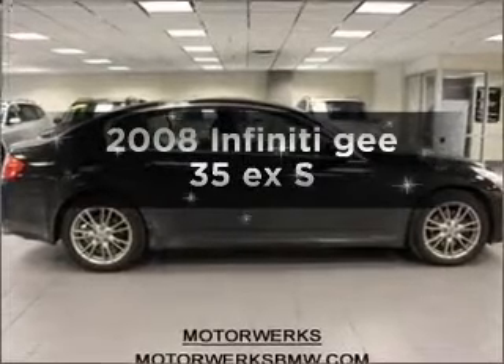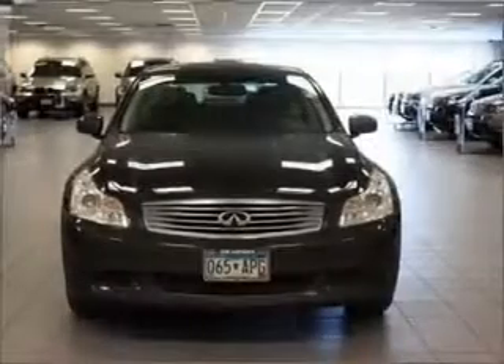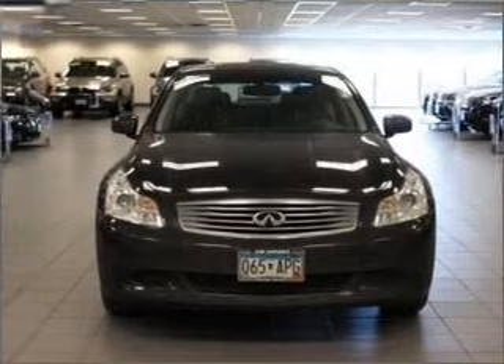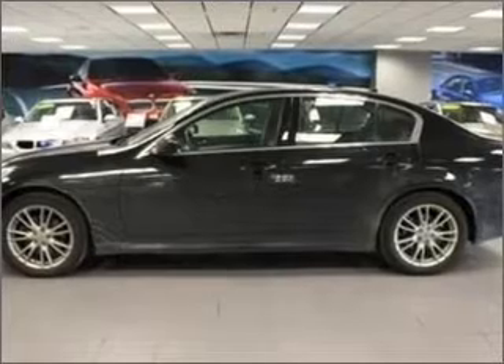Introducing the 2008 Infiniti G35EX. If you're looking for a first-rate auto, this one could be yours today. With a reliable six-cylinder engine that responds smoothly to its five-speed automatic transmission.